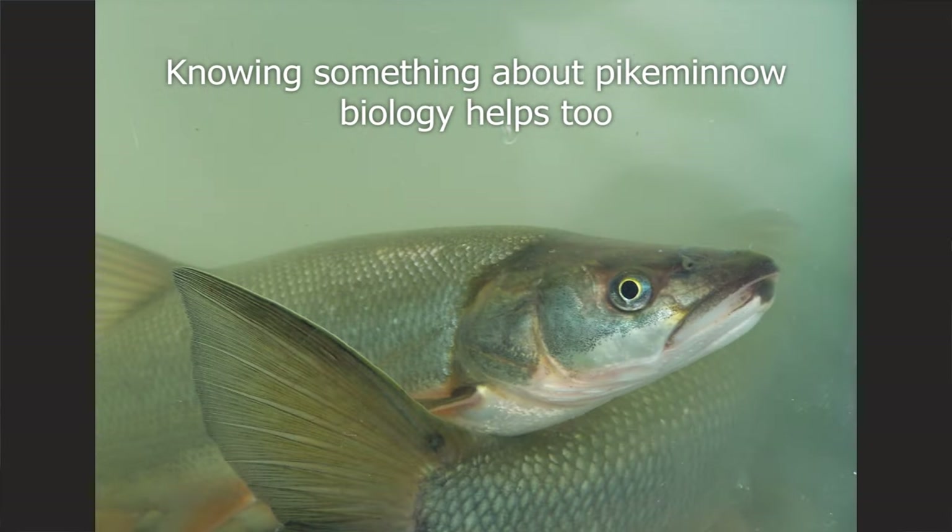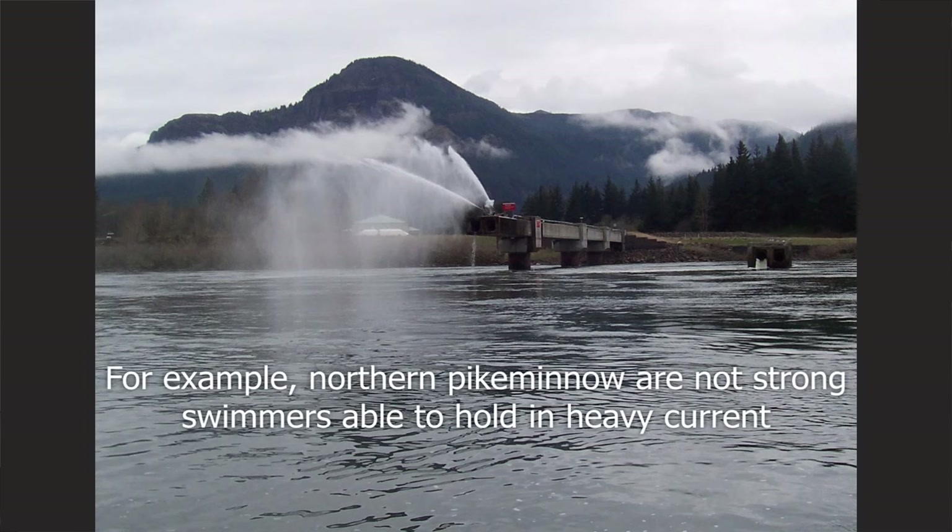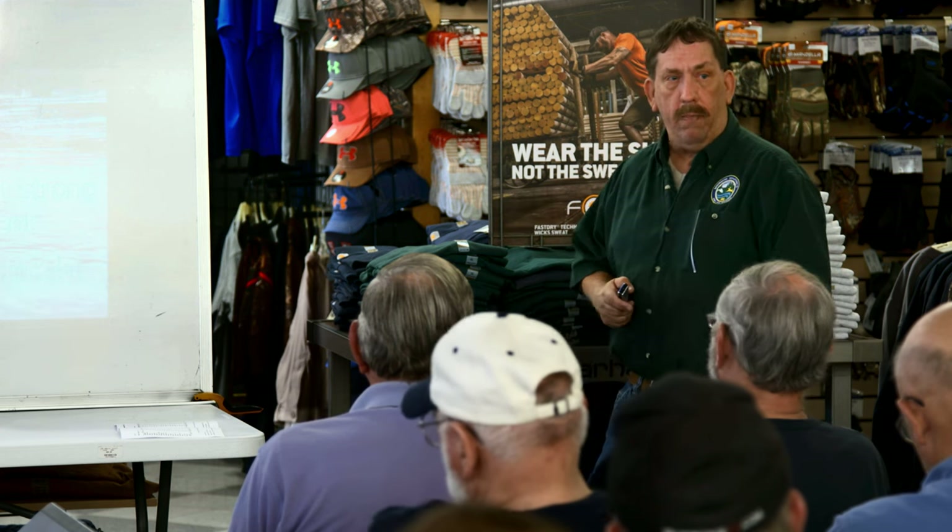Pike minnow biology is good to know because finding them is the hard part. Pike minnow are not super strong swimmers — they can burst really well for a brief period, but they're not strong enough to just hold in heavy current. What they want is an ambush point with a little slower water that has access to fast water where they can see the food supply coming. If you watch these fish in an aquarium, their eyes are always moving — scanning, looking around — they're a really alert fish. Picture them down near the bottom behind a boulder or a piling, waiting for food to come along, then darting out in a burst and going right back to their hiding spot.